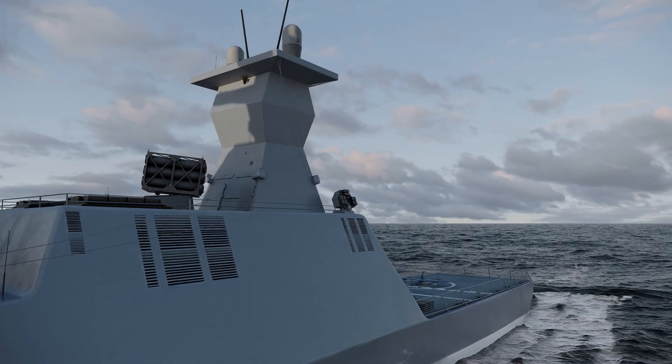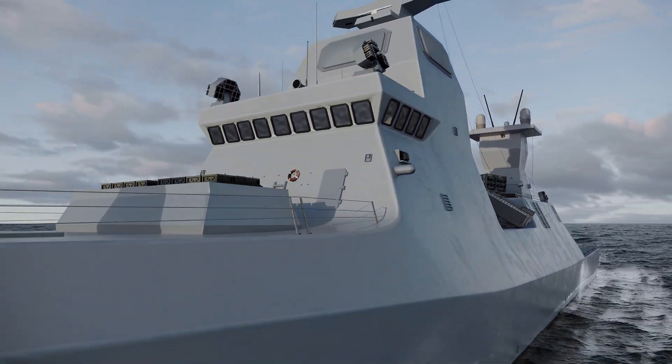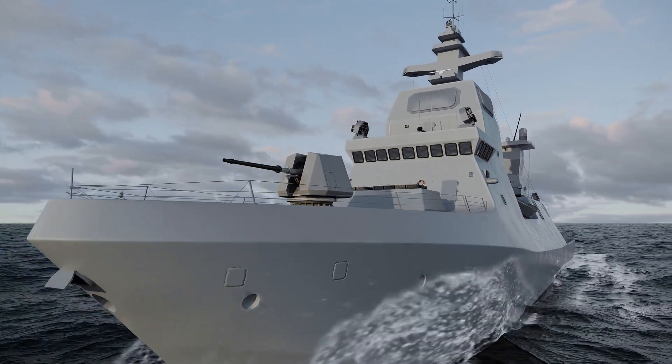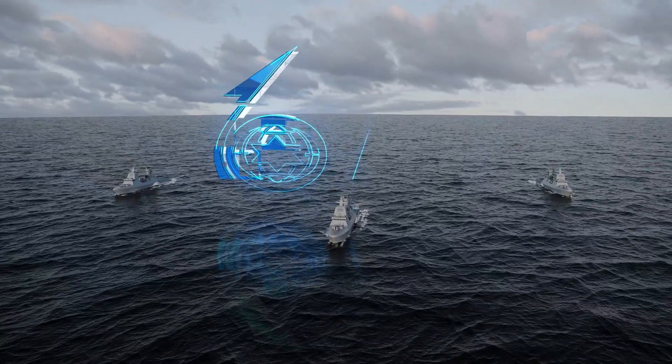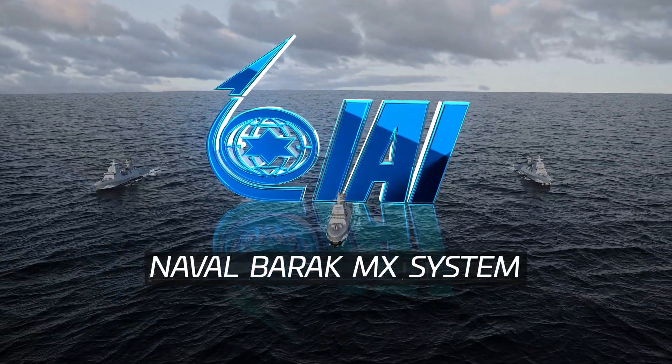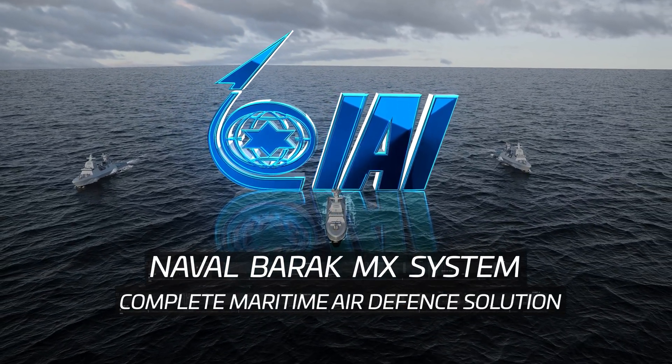Effective strikes on target. The Naval Barak-MX is a complete air and missile defense system, delivering a complete response to all maritime air and missile defense needs.